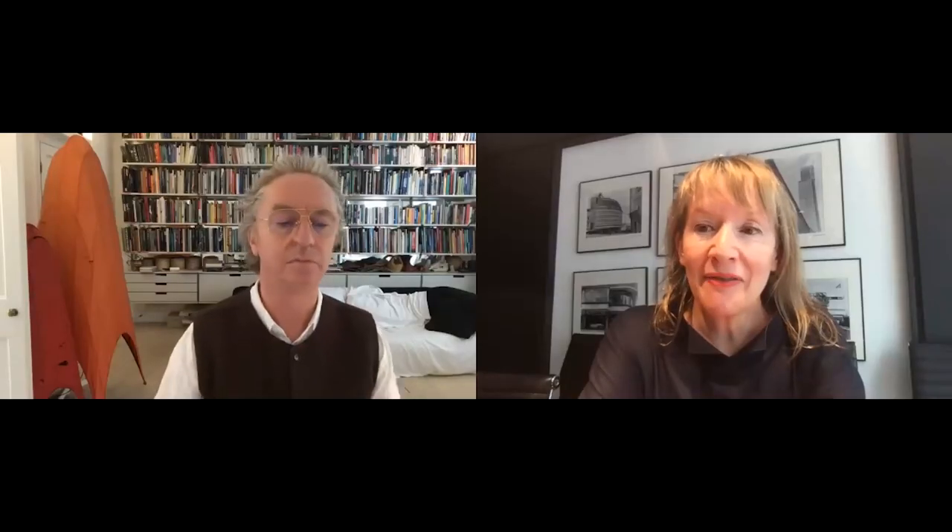Thank you so much, Mike, for that very beautiful talk on such a great building. Looking at the images, you realise what an ambitious project and client you've had — the water tower doesn't immediately shout 'home' to me, it seems incredibly forward-thinking. And you talked a lot about the reuse of materials, which is really interesting. What was the brief from the client?